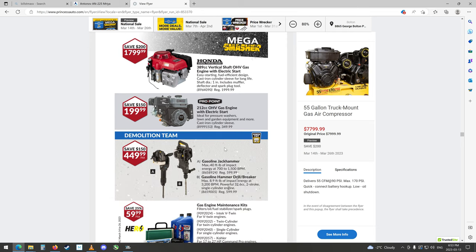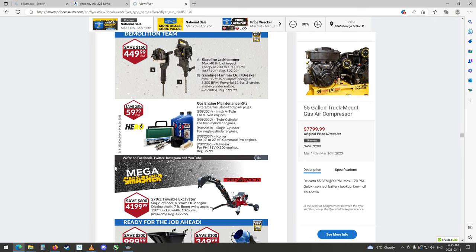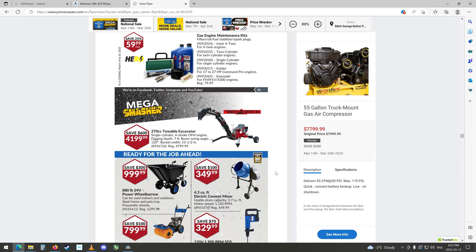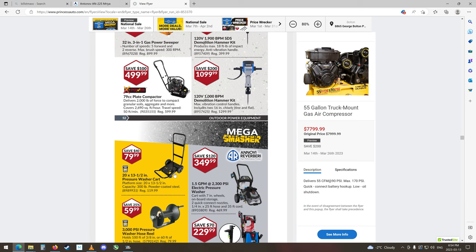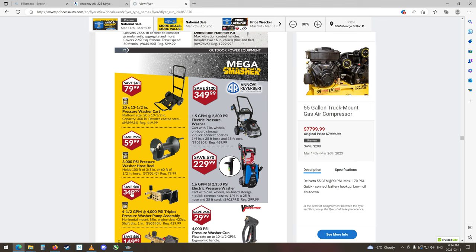Gas-powered jackhammer and drill. A little mini excavator thing, a tow-ball one — they're still selling those, $4,200, save 600 bucks, that's kind of cool. Powered wheelbarrow and cement mixer. Big jackhammer — sort of looks like the one we got for when we did the deck. Compactor. There's your pressure washer cart. Pressure washers, pressure washer pumps — they've gone up a lot. Generator, 15,000 watt — 15 kilowatt generator, that's huge, that's a big one.